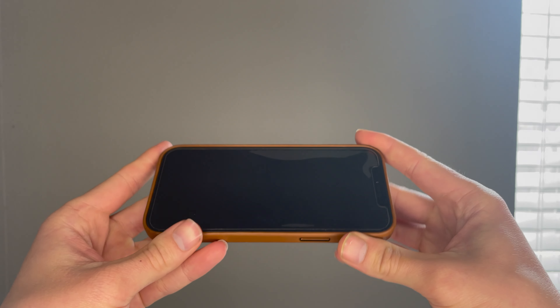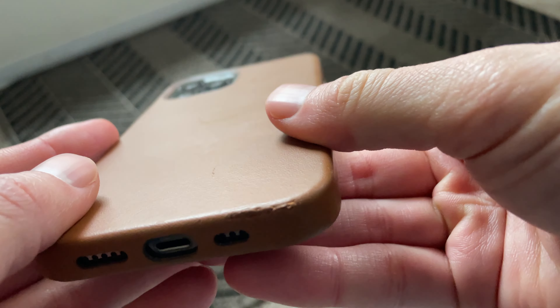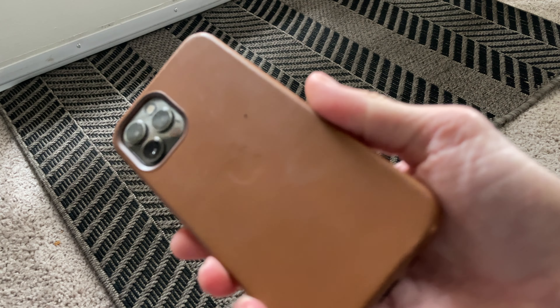I've dropped the phone a few times while it's been in this case, and I've actually noticed some scuffs and other blemishes that make the case look not very premium. For the time I've had the phone, I think this is a big red flag.